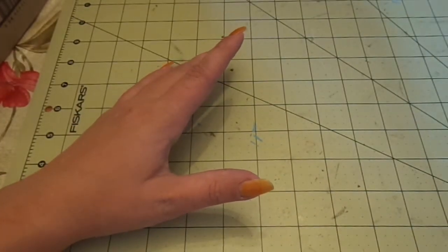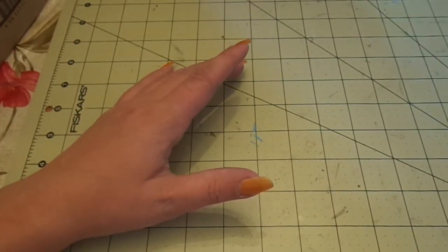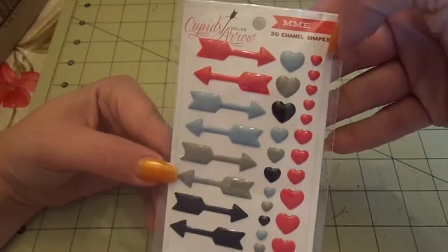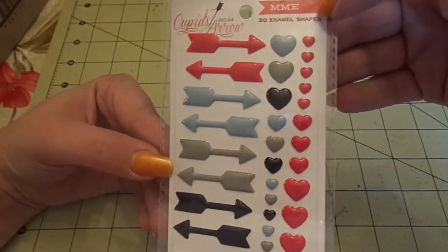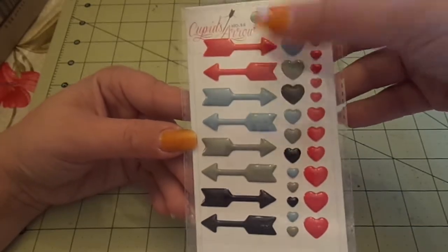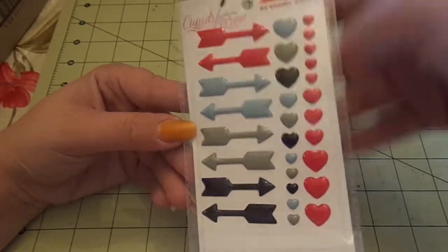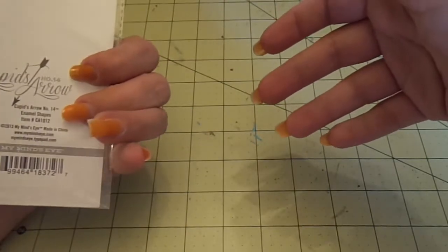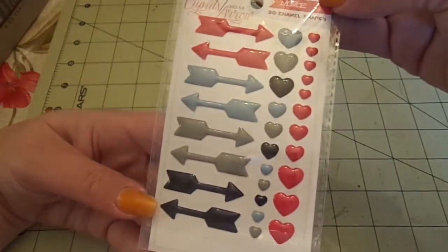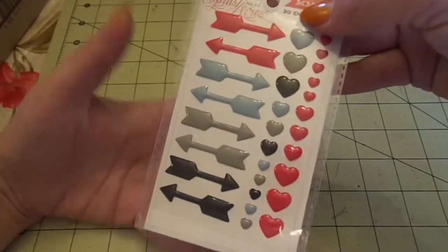As you might have seen in my last haul from Blue Moon Scrapbooking, I had one thing on backorder. I literally got it the very next day, which I thought was funny. It's just the enamel shapes — the arrows, colored hearts, and red hearts. These go with the Cupid's Arrow enamel shapes. They were on backorder and I got them the next day somehow. I love Blue Moon Scrapbooking.